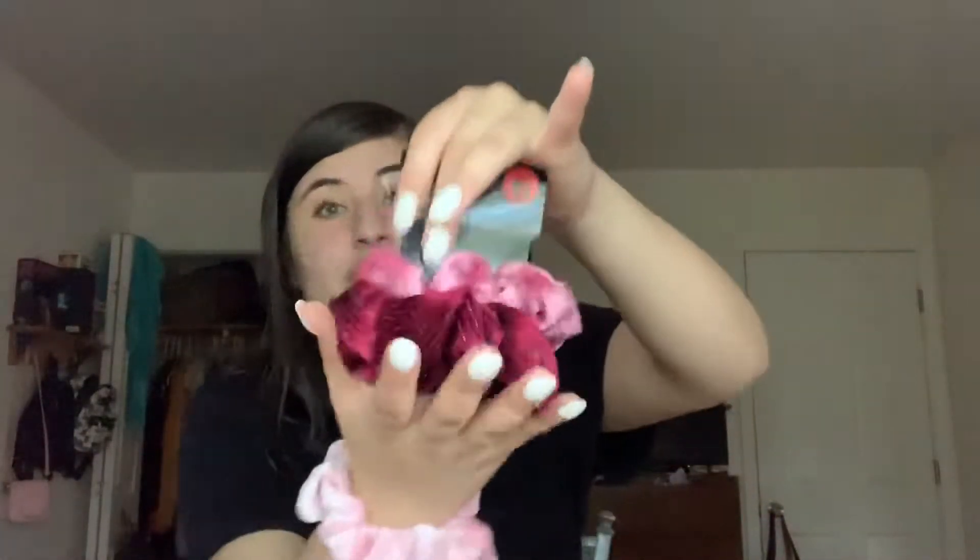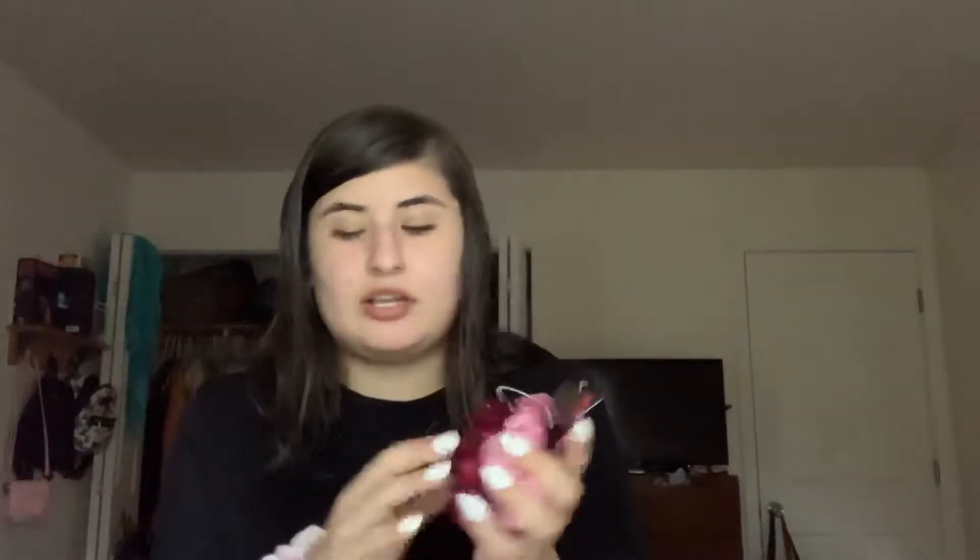Now moving to Charming Charlie. I got these scrunchies for about six dollars — the one I'm wearing on my wrist is one of them. I also got another three-pack of blue ones and a khaki one, but my sister borrowed the khaki one and still has it, so I'm going to take it back.